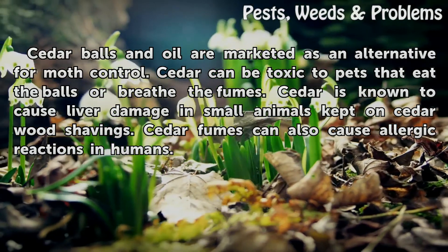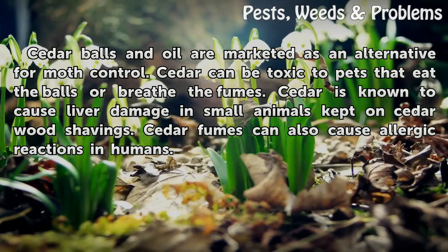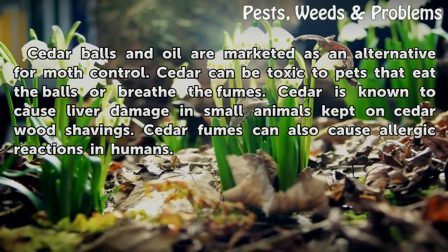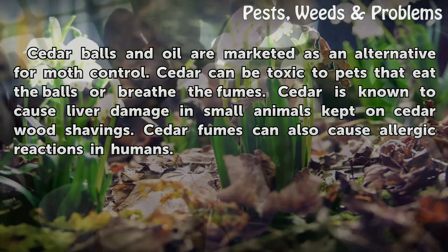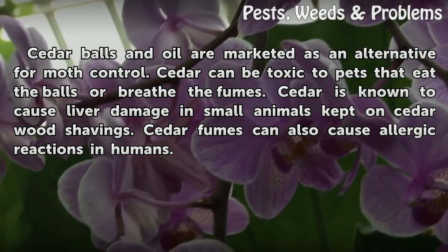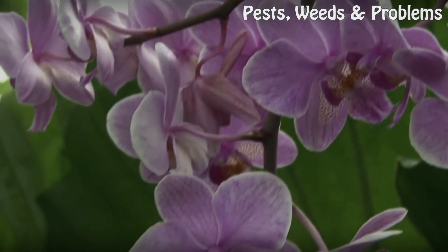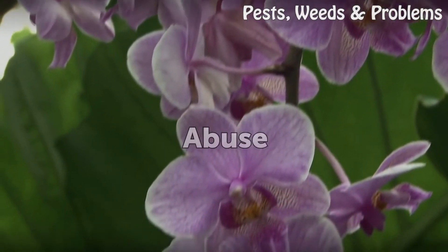Cedar balls and oil are marketed as an alternative for moth control. Cedar can be toxic to pets that eat the balls or breathe the fumes. Cedar is known to cause liver damage in small animals kept on cedar shavings. Cedar fumes can also cause allergic reactions in humans.